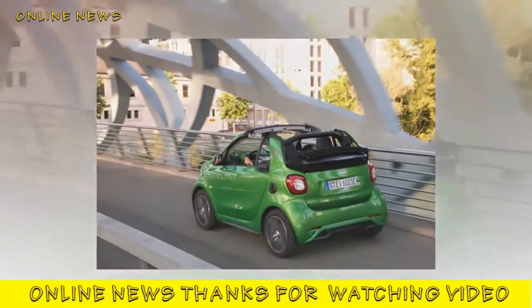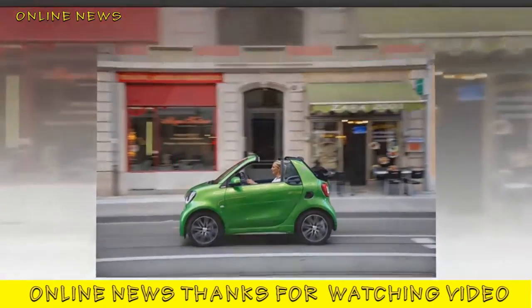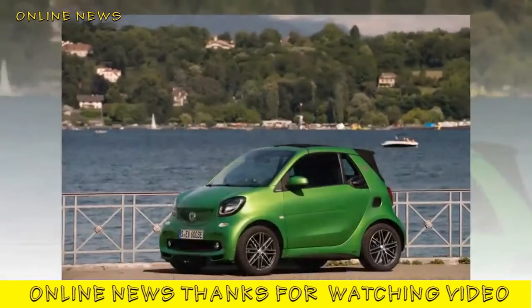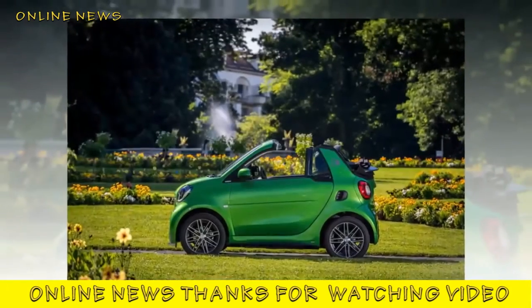Smart Fortwo Cabriolet Electric Drive 2017 review. The smart Fortwo Cabriolet ED is a great city car, being good to drive, easy to park, and cheap to run, but it has some limitations.